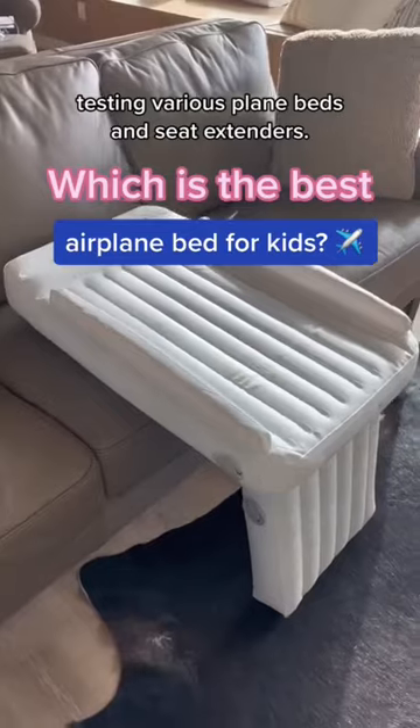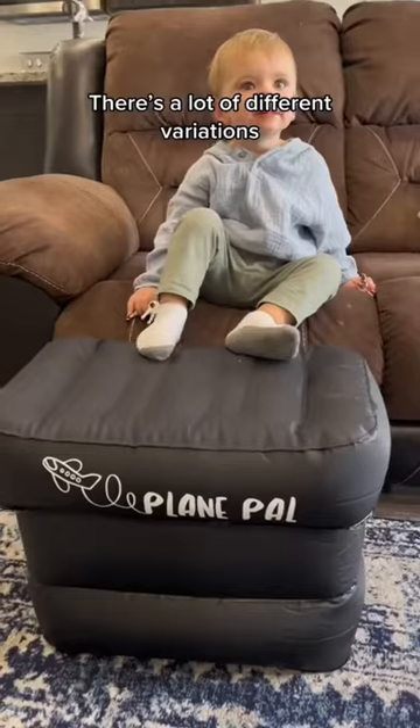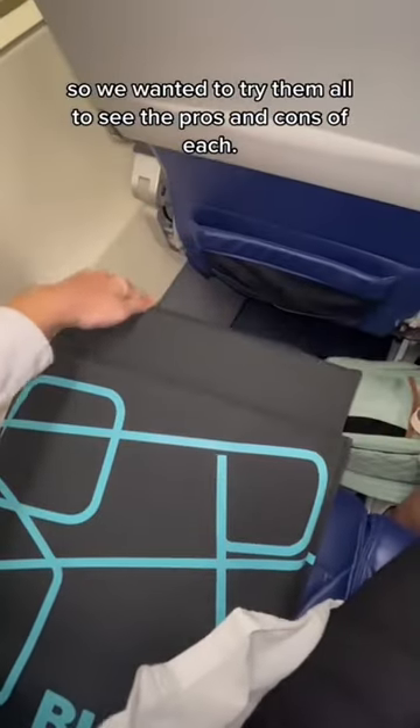We've been on a mission the last couple months testing various plane beds and seat extenders. There's a lot of different variations, so we wanted to try them all to see the pros and cons of each.